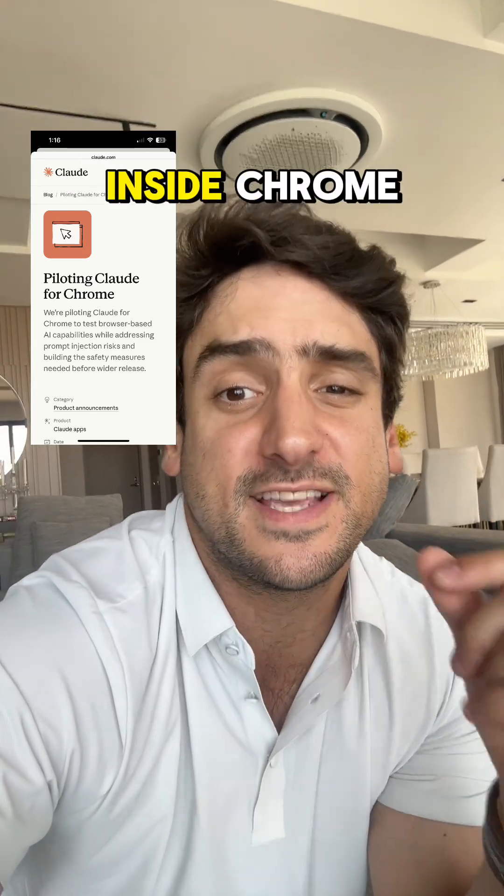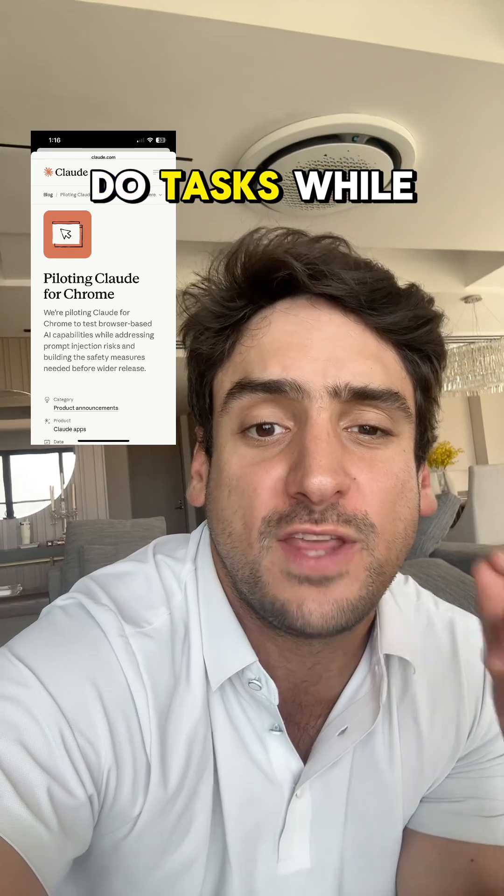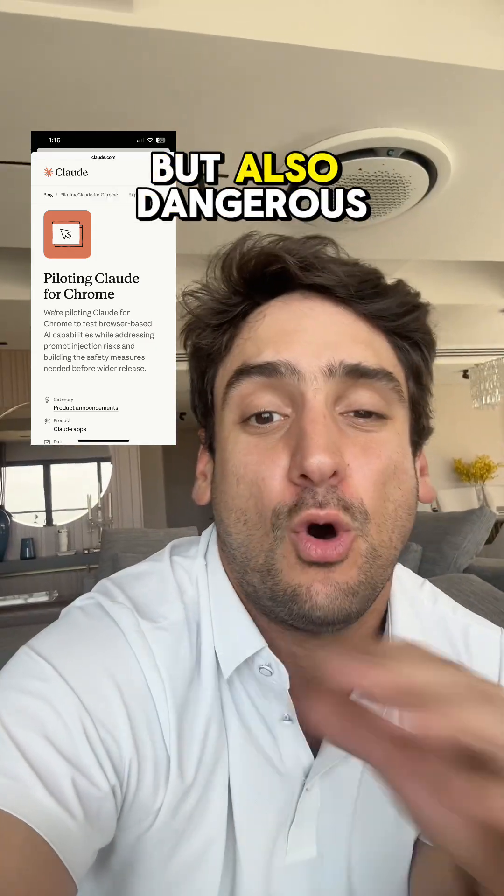Claude just launched an extension that lives inside Chrome and automates your browser. It can click buttons, fill forms, and do tasks while you watch. This is insane, but also dangerous.